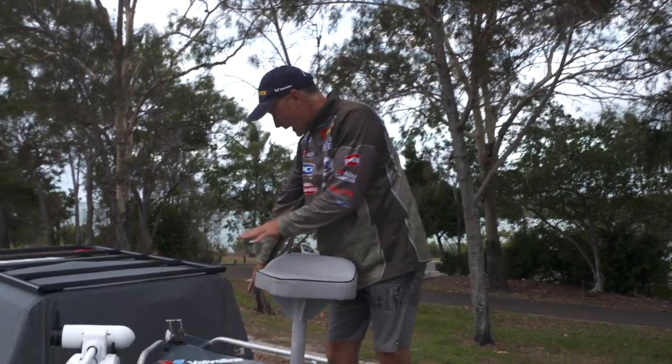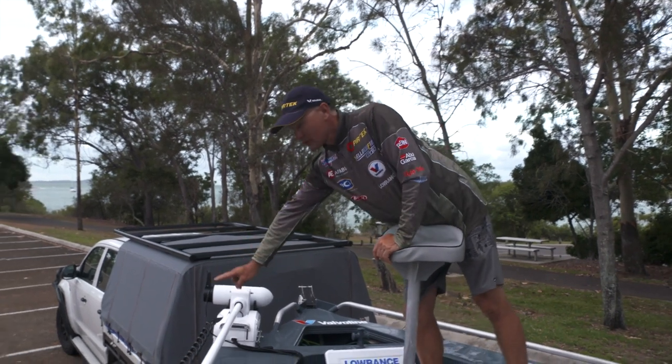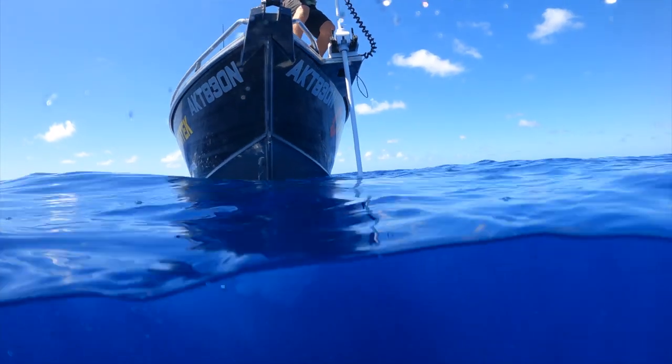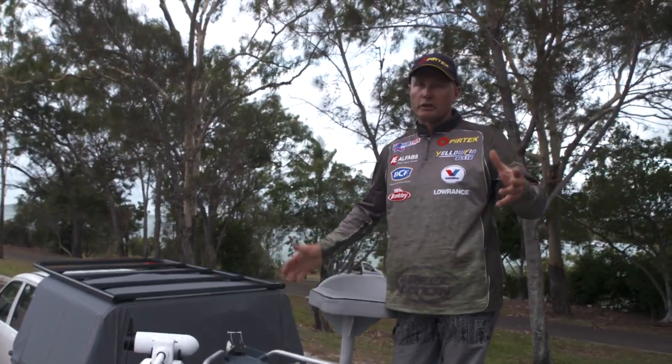And to top it off, I've got a big anchor well here with plenty of chain and rope. Haven't used it yet because they've got the new 87-inch electric motor on there — the Minn Kota on the front. It's a 36-volt system, 112-pound, and it'll hold this boat in all sorts of conditions.